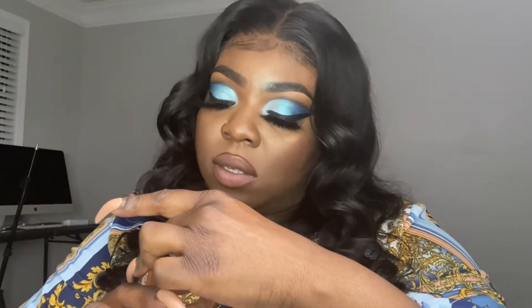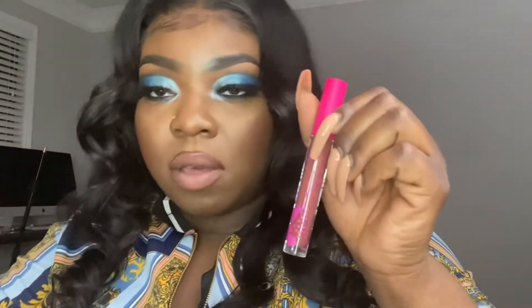Next shade we're gonna do is Delphia. I'm using Night Moth for this one. Really beautiful, I love this one.